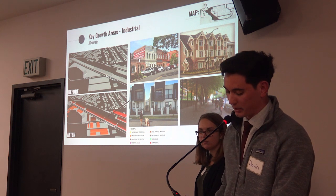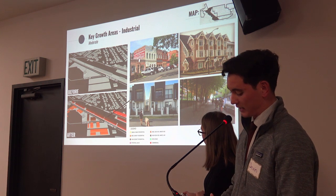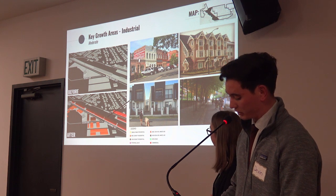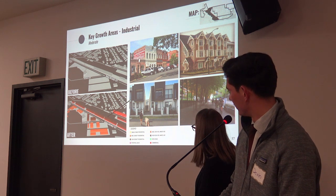In the industrial neighborhood, we suggest redevelopment and infill in the form of commercial uses, medium and high-density housing, and mixed-use residential. This area joins residential living with commercial options and open space, allowing residents to be close to restaurants, stores, and outdoor activities.